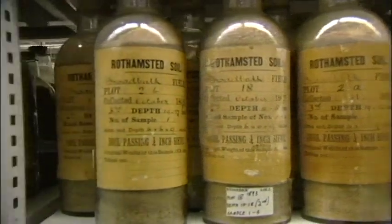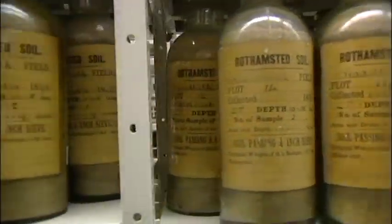Having the sequence information publicly available to groups such as my own and to all wheat researchers is incredibly helpful for us if we're trying to improve crop yields, crop resistance to pests and pathogens, and to other stresses such as drought.